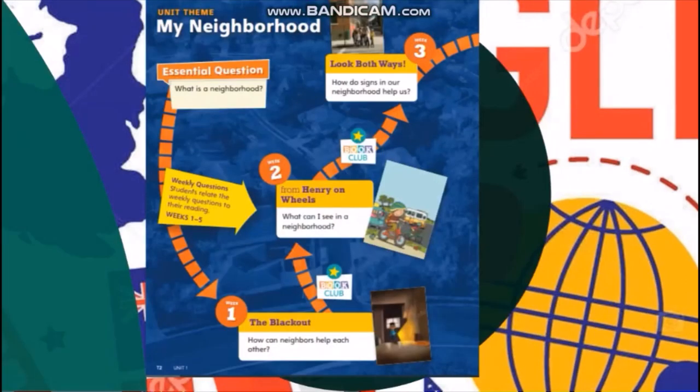Now let us start with the first unit that we are going to study. It is called My Neighborhood. As our first theme in our UOI classes — and we know that English language is integrated or connected to UOI — we are going to have texts about our neighborhood, where we live.